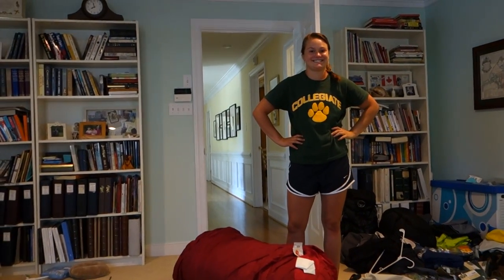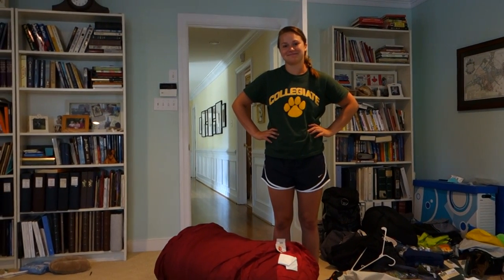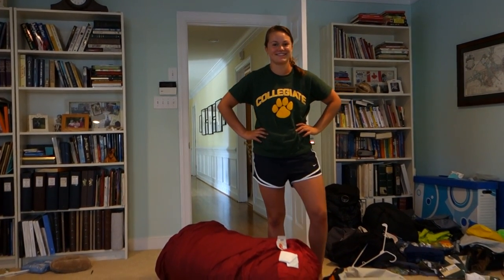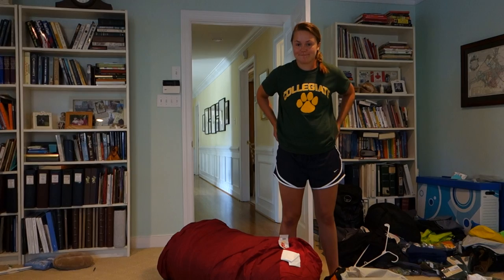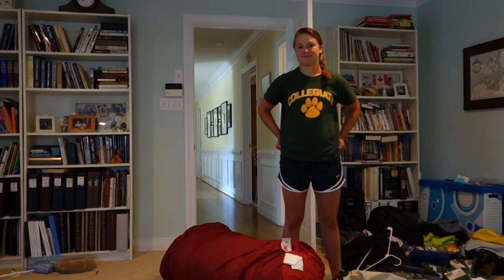It's Saturday morning, June 20th, 2014, and tomorrow we are leaving to fly to Tanzania to climb Kilimanjaro. Catherine is going to walk us through all of the things that she is taking with her for the hike.